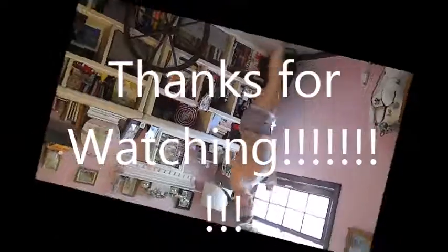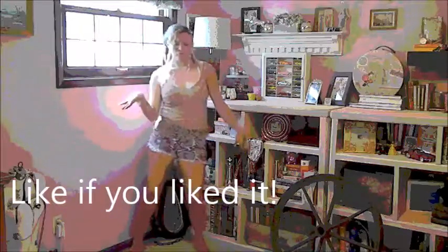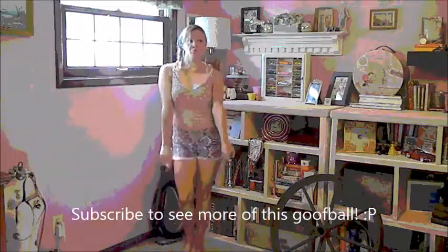Thank you guys so much for watching. If you enjoyed it please be sure to give it a thumbs up — I put a lot of hours into this. Also subscribe, I love seeing you guys and talking to you. All my links will be listed down below including a blog post, an inspiration board, and another makeup and hair tutorial on this look.